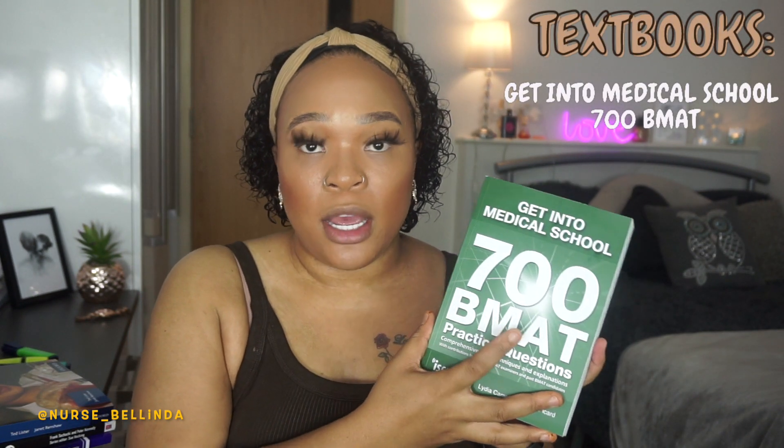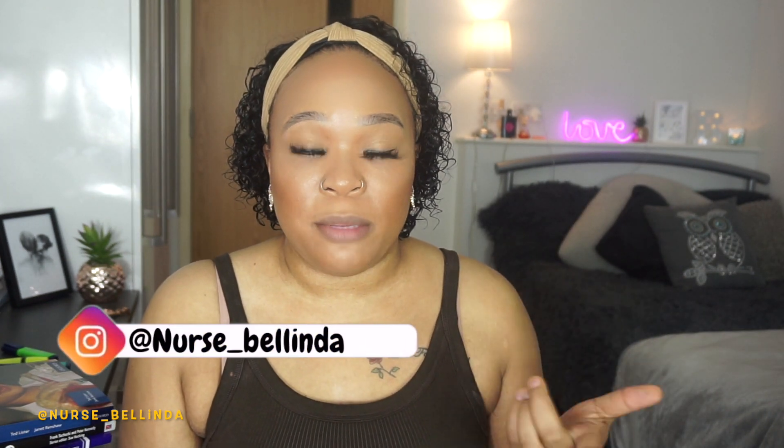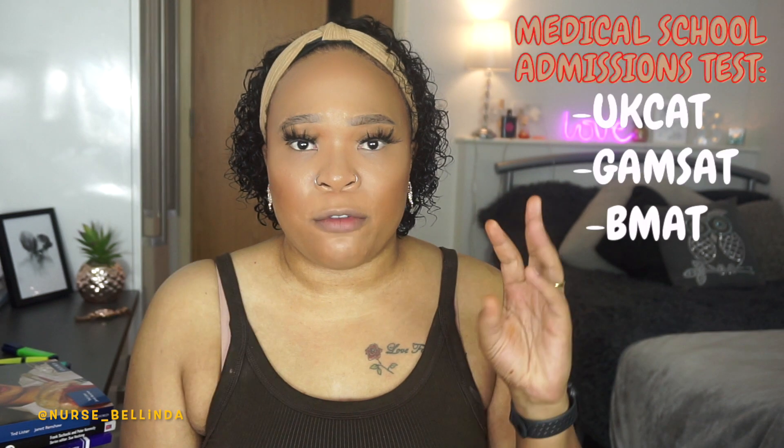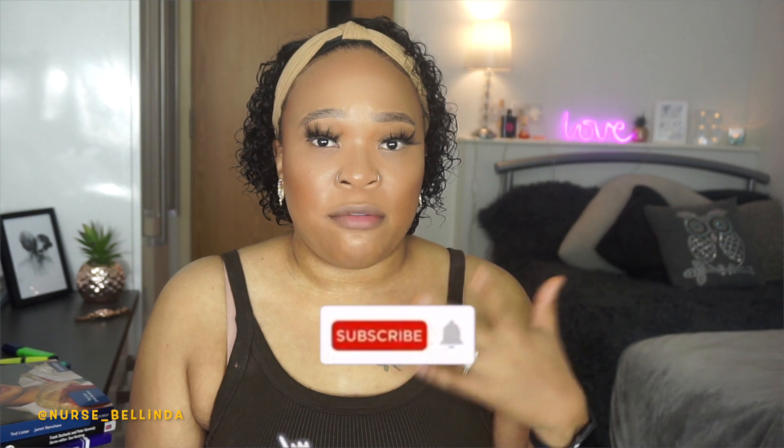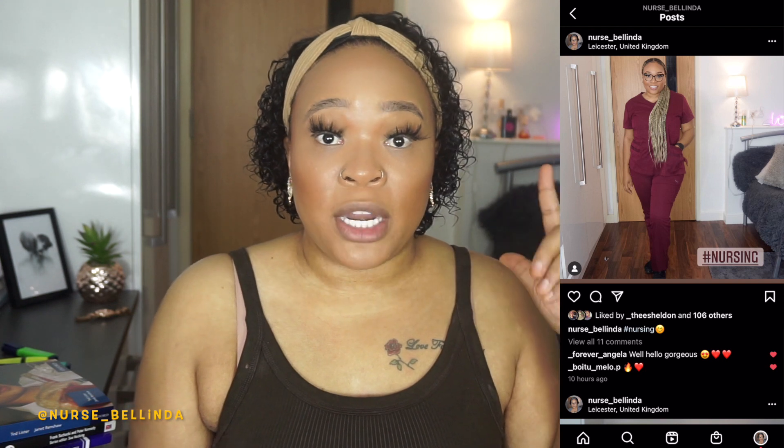I also got the Get Into Medical School: 700 BMAT book. For those who don't know, I'll be sitting both the UCAT and the BMAT. In the UK there are three admissions tests: the BMAT, the UCAT, and the GAMSAT — the GAMSAT is mainly for graduate entry. The UCAT is the most common, and the BMAT is required by certain medical schools. My BMAT exam is on the 3rd of November this year.